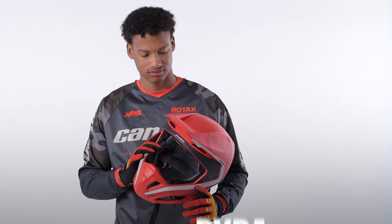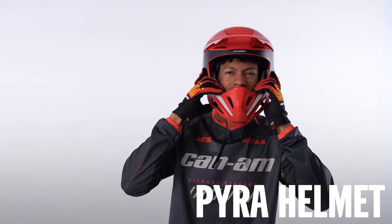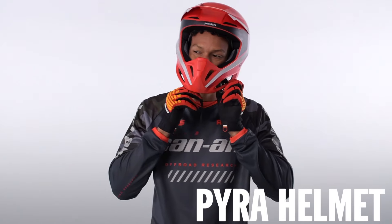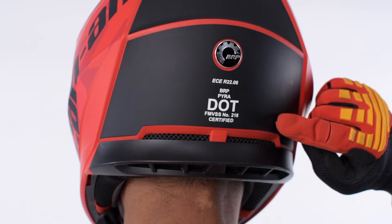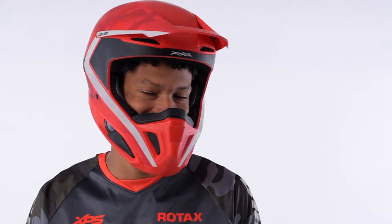We'll start at the top with a good fitting helmet that should be snug and comfortable. Featuring a lightweight design that doesn't compromise on safety, the Pyro helmet can be a great choice for any season.